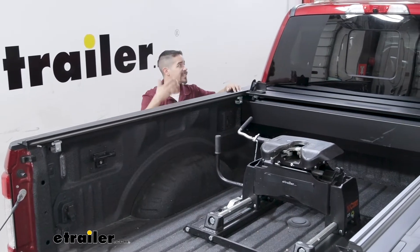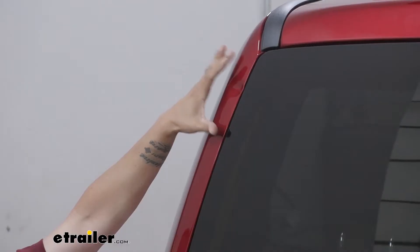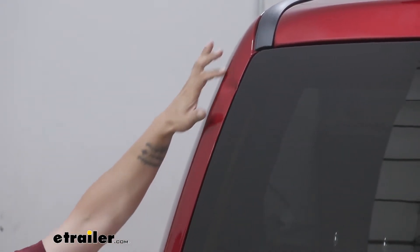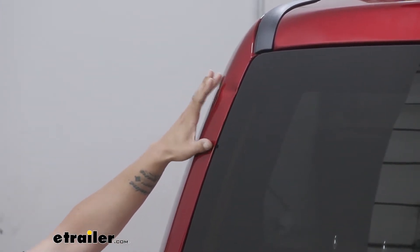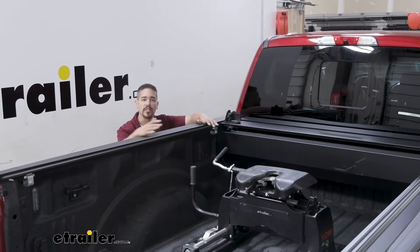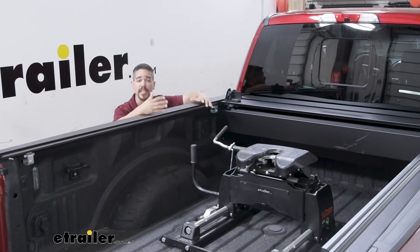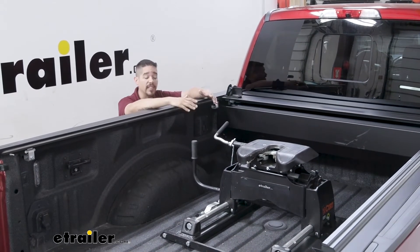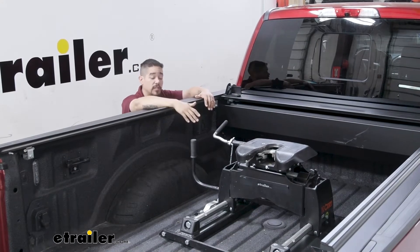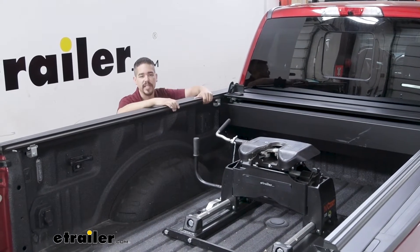Our customer here apparently thought that too — they got really close, didn't think they needed to slide, and actually ended up making contact with the cab and there's a small dent right there. Nobody wants to damage their vehicle or their trailer, so having that auto slide feature not only gives you peace of mind knowing it's going to operate when it needs to, but it saves you from having to get out of your truck, flip the switch, go through the turn, and then come back and reset everything.